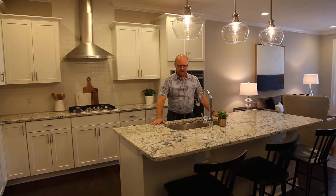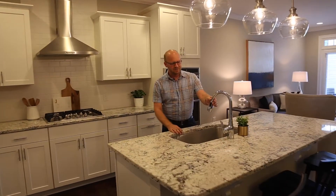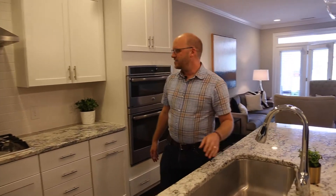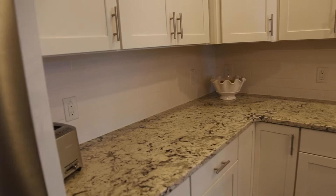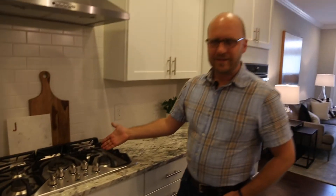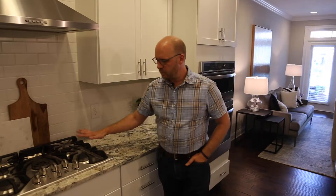Nice-sized island here, big sink, classy faucet, and just great counter space for a townhouse. Look at the size of this kitchen — it just goes and goes. Really nice granite here and a natural gas stove. Having this much time at home has maybe brought out the inner chef in you — I've been doing a lot of cooking recently.